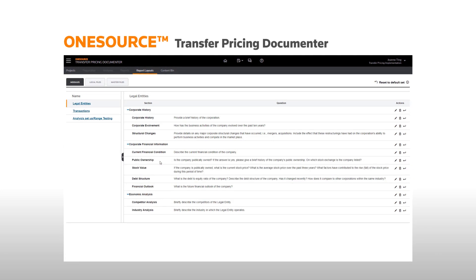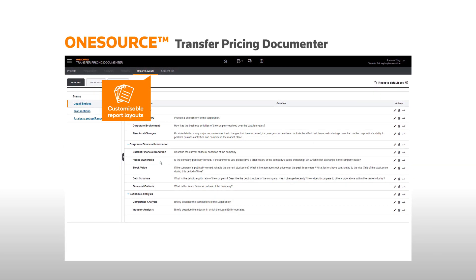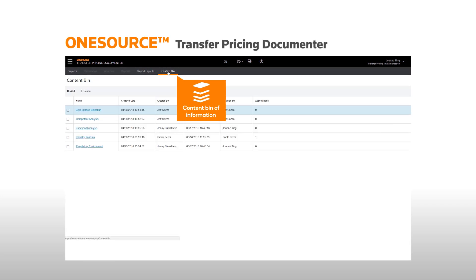You can create and maintain a repository of completely customisable report layouts and content of information to ensure consistency between reports.